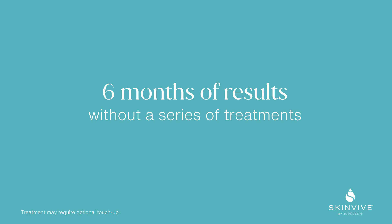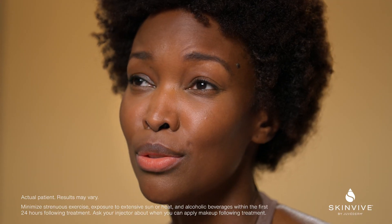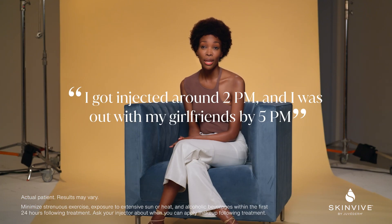The fact that this treatment lasts six months is amazing. I got injected around 2 p.m. and I was out with my girlfriends by 5 p.m.